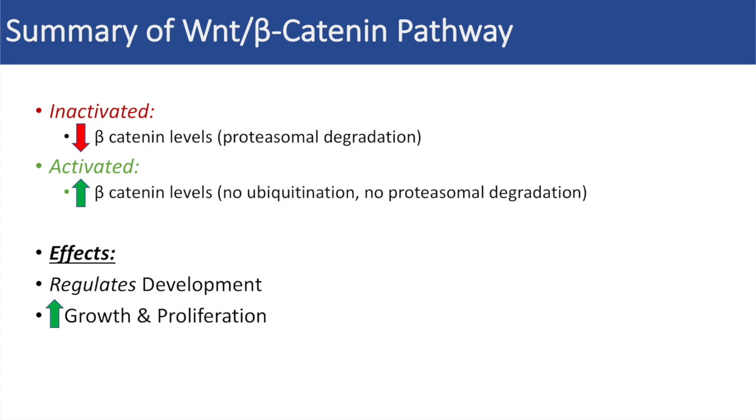Anyways guys, that was an overview of the WNT beta-catenin signaling pathway. I hope you found this video helpful. If you did, please like and subscribe for more videos like this one. And as always, thank you so much for watching and have a great day.